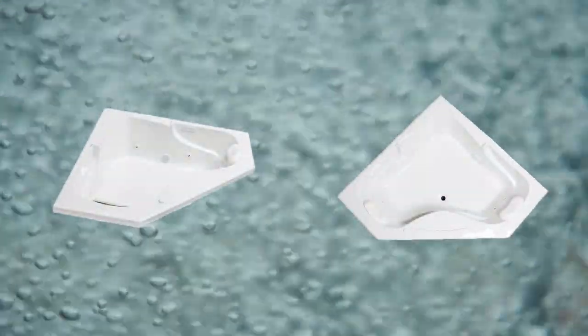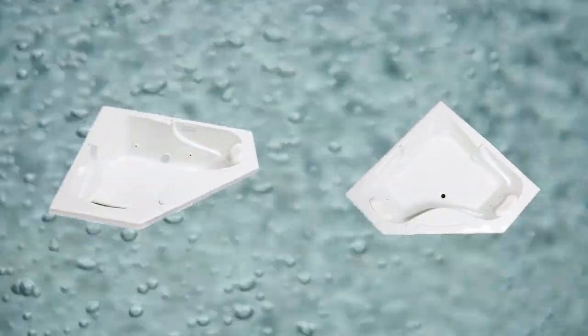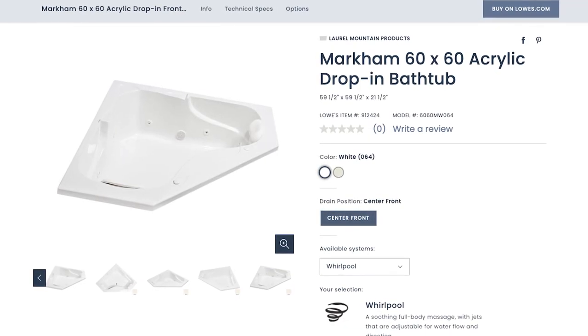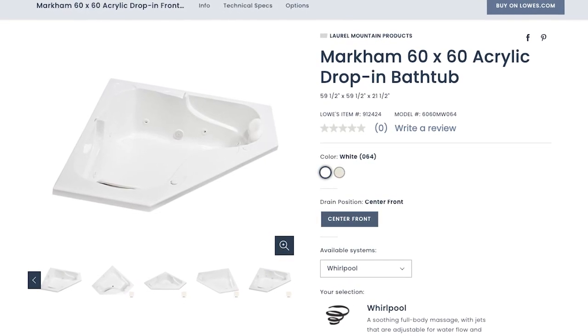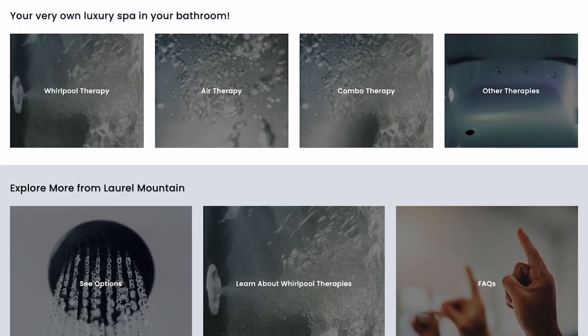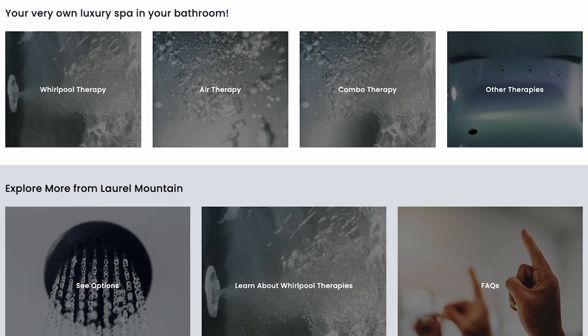Discover and appreciate the luxury of the Markham acrylic tub. This 60 by 60 tub features a deck space where you can install innovative faucet styles and designs. Enhance your mood and turn your bathroom into a spa-like retreat with chromotherapy options.